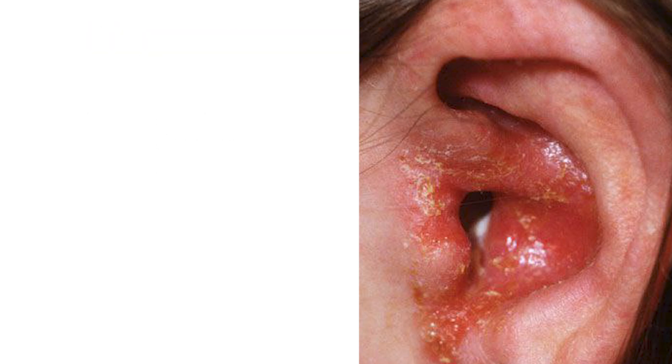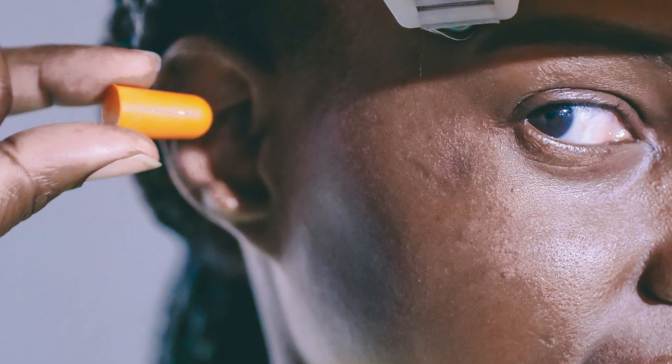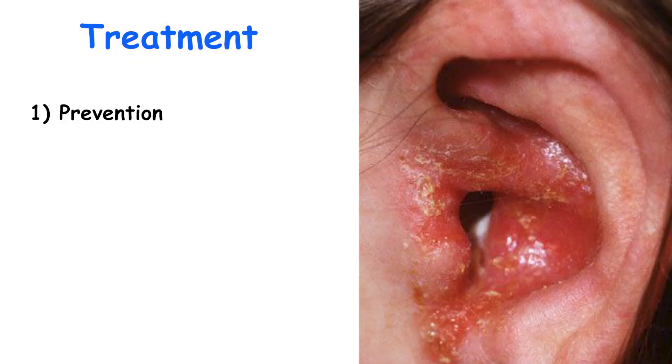The first line of treatment for otitis externa is largely preventive. Occlusive earplugs should be used for swimming, and proper fitting of hearing aids helps to minimize trauma associated with their insertion and removal. Drying off the auditory canal should be encouraged. However, cotton-tipped applicators or similar devices should not be used, as they are likely to cause local trauma and exacerbate any inflammation that is already present.